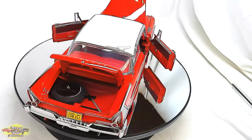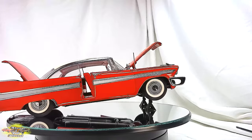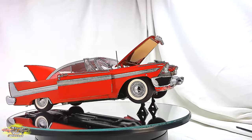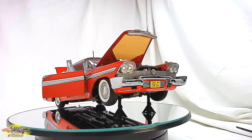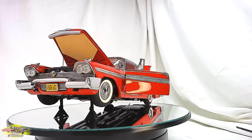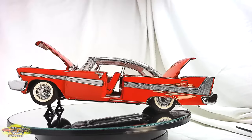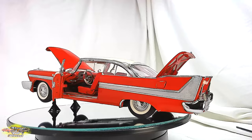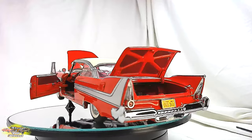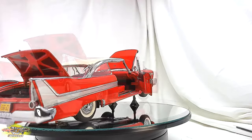Possessed by an otherworldly force, the Fury's sleek and distinctive design, penetrating headlights, and gleaming chrome accents are meticulously portrayed, emphasizing its supernatural capabilities and its unsettling transformation into an instrument of terror. With the ability to self-repair and a penchant for seeking out those who dare mess with it, the 1958 Plymouth Fury stands as a formidable and enduring symbol of horror and the macabre in cinematic history.